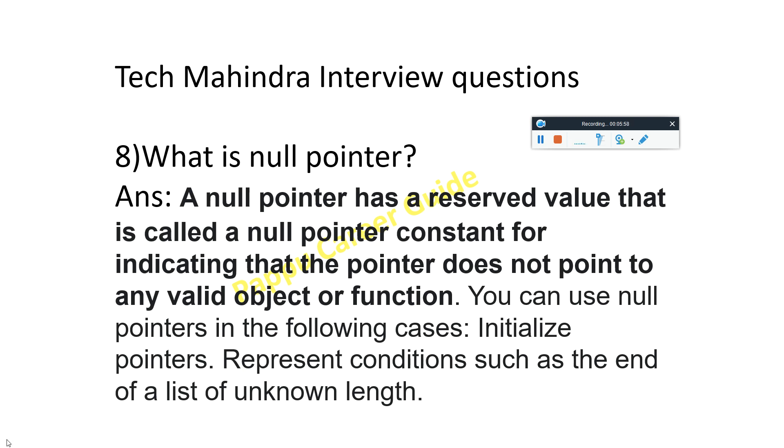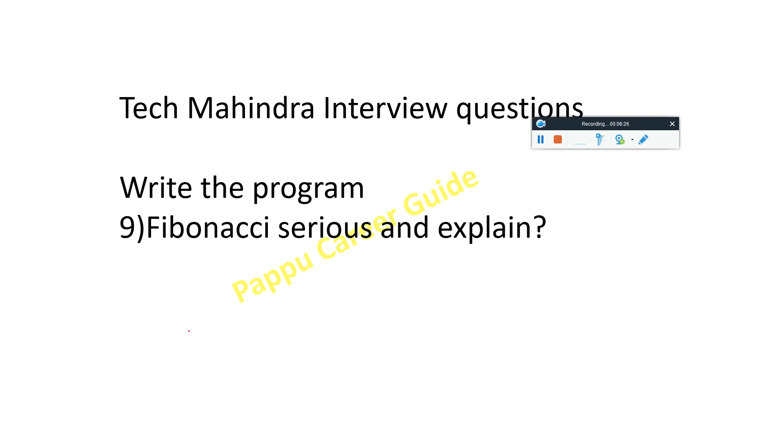The next question is: what is a pointer? A null pointer has a reserved value called the null pointer constant, indicating that the pointer does not point to any valid object or function. You can use a null pointer in cases such as representing conditions like the end of a list of non-unknown length.